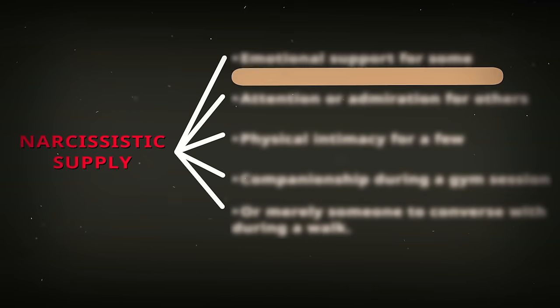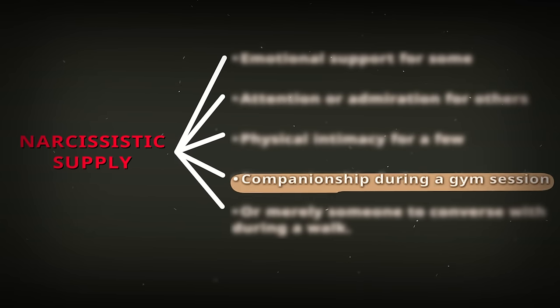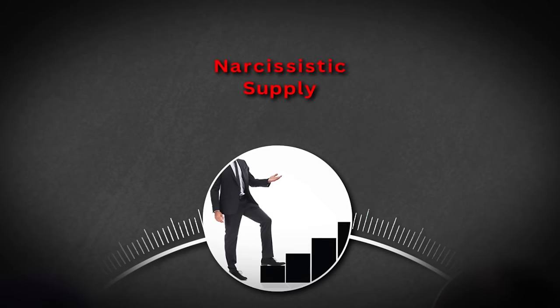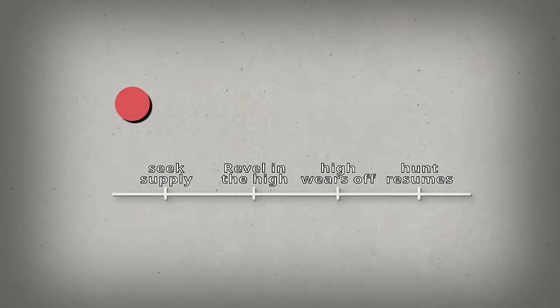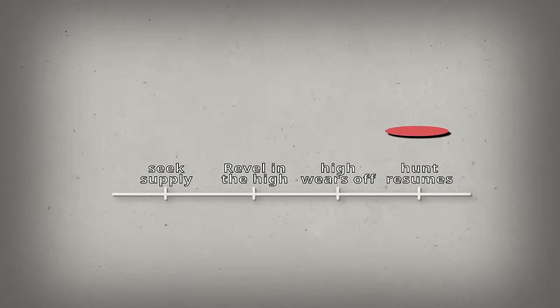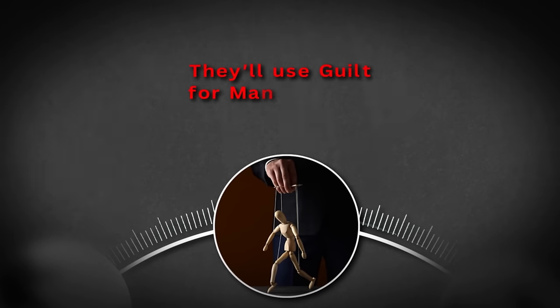That supply can come in many different forms: emotional support for some, attention and admiration for others, physical intimacy for a few, companionship during a gym session, or simply someone to converse with during a walk. These are all examples of sources of supply. To a narcissist, individuals are merely vessels to prop up their egos, and the narcissist ultimately gets power and control out of it. The concept of supply isn't everlasting — it mirrors a drug addict's pursuit. They seek the hit, revel in the high, but once that high wanes, the hunt resumes. This constant practice of hunting for the next hit has led the narcissist to become a master manipulator.